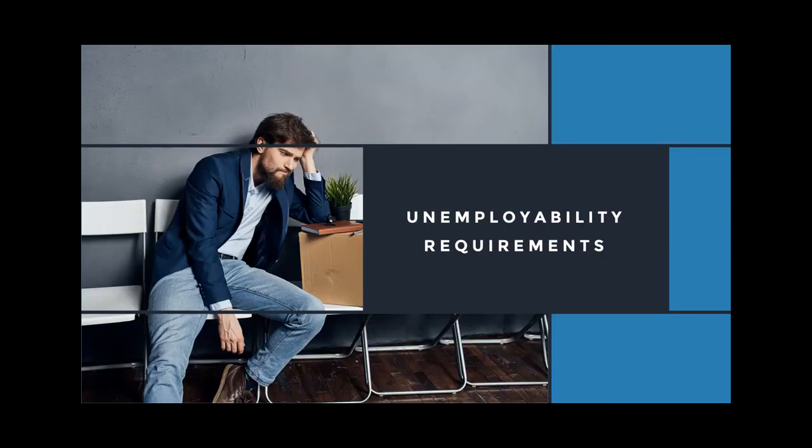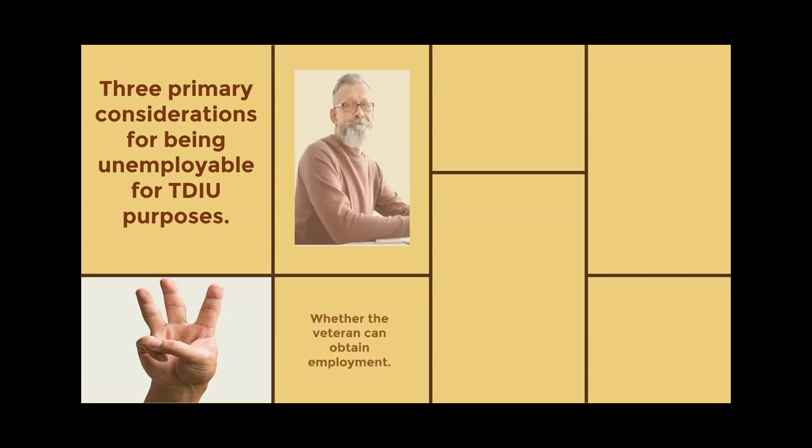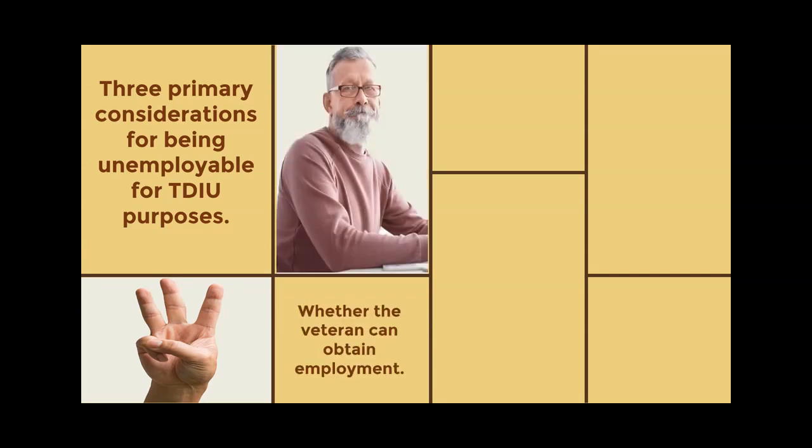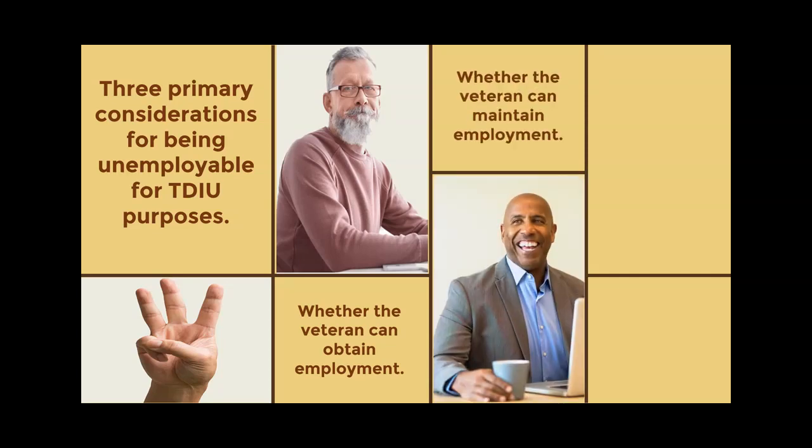Unemployability Requirements: There are three primary considerations for being unemployable for TDIU purposes. First, whether the veteran can obtain employment — if a disability prevents a veteran from being hired in the first place, they may be considered unemployable. Second, whether the veteran can maintain employment — even if a veteran can get hired, if they keep losing jobs because of their disability, that counts as being unemployable.